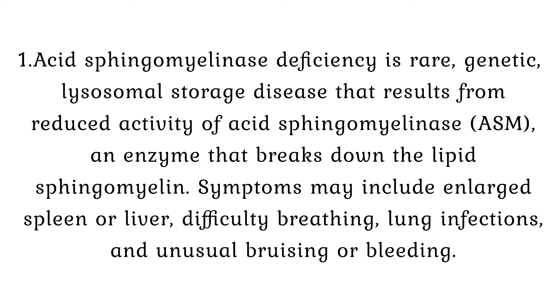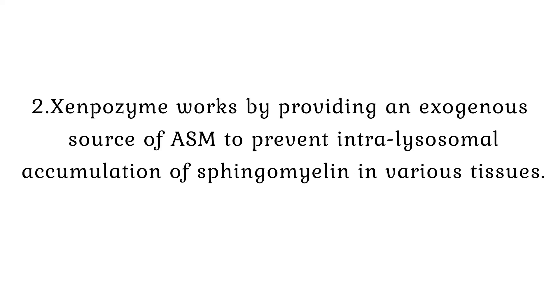Symptoms may include enlarged spleen or liver, difficulty breathing, lung infections, and unusual bruising or bleeding. Xenpozyme works by providing an exogenous source of ASM to prevent intralysosomal accumulation of sphingomyelin in various tissues.